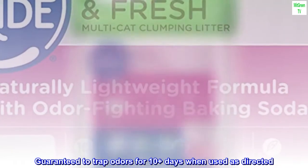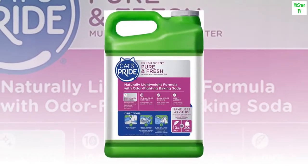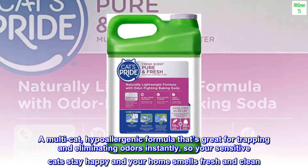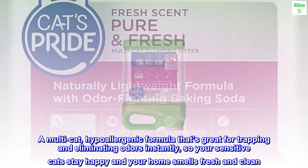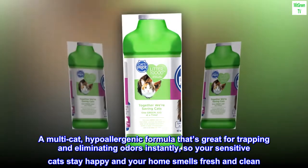Guaranteed to trap odors for 10 plus days when used as directed. A multi-cat, hypoallergenic formula that's great for trapping and eliminating odors instantly, so your sensitive cats stay happy and your home smells fresh and clean.